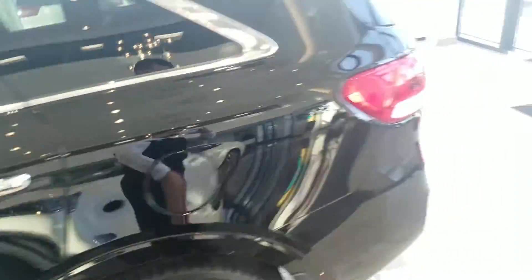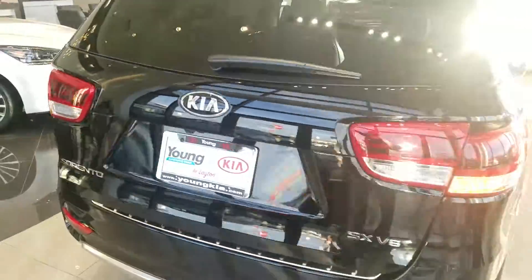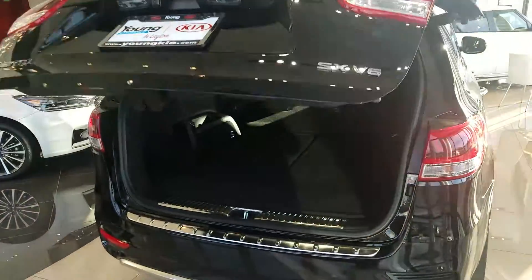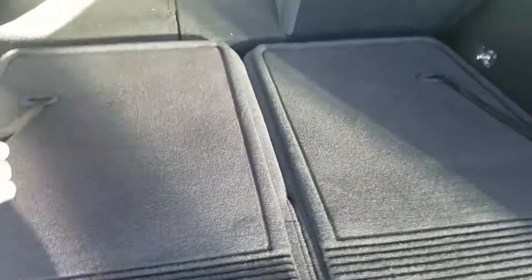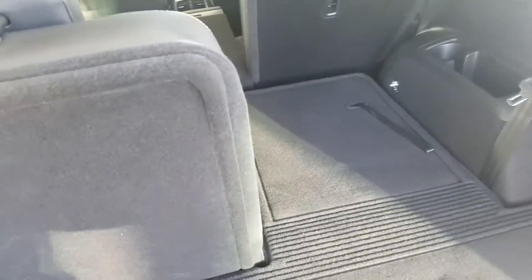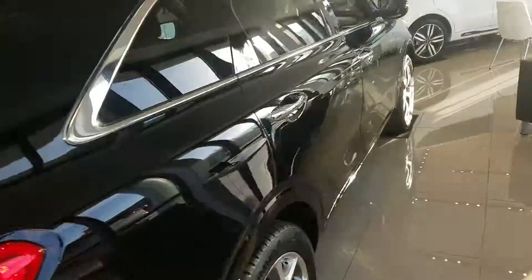It also does come with America's best 10-year, 100,000-mile warranty. Just going to give you a look at the back and show you how nice and easy it is to pull up the third row — right there. And give you an all-around look.